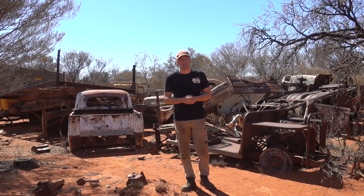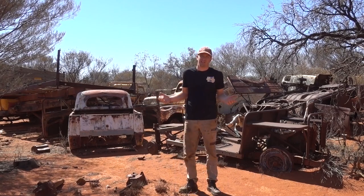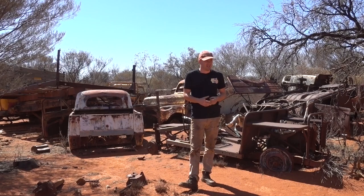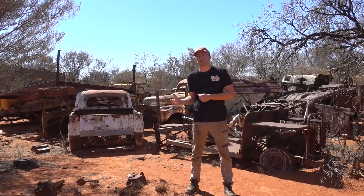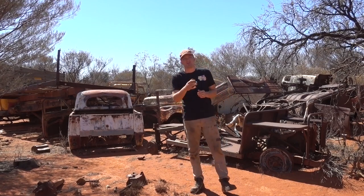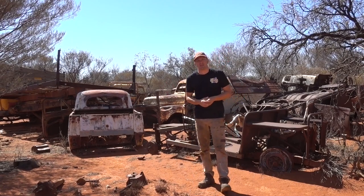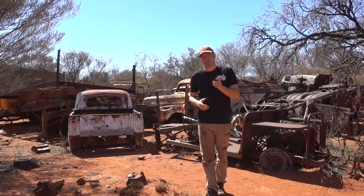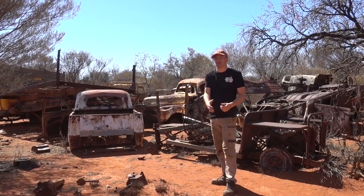We can see if we can work out a deal because a lot of this gear is usable - it really is. It's been sitting out here in the Australian outback in the desert for gosh knows how many years, and a lot of the stuff is still pretty good. There's that old little bit of chrome, that old little bit of trim that you might need just sitting out here wasting away. So if you do see anything please let me know in the comments, but more importantly email me at automotivecarnage@gmail.com and we'll get you in touch with the owners.